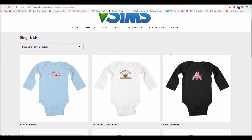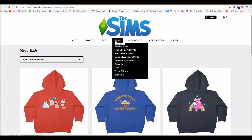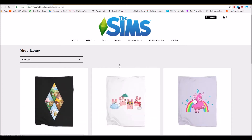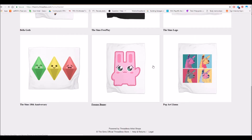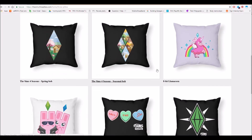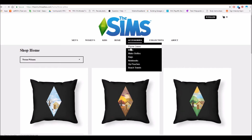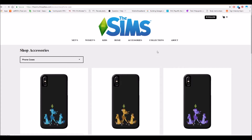We also have stuff for toddlers, which is great. And there's also home stuff — racks, pillows, bath mats, blankets. Let's take a look at the blankets for example. You can have everything here. I know I keep saying it, but I'm just so amazed. It's something that everyone can enjoy. And there are accessories too, like phone cases, mugs, and water bottles.